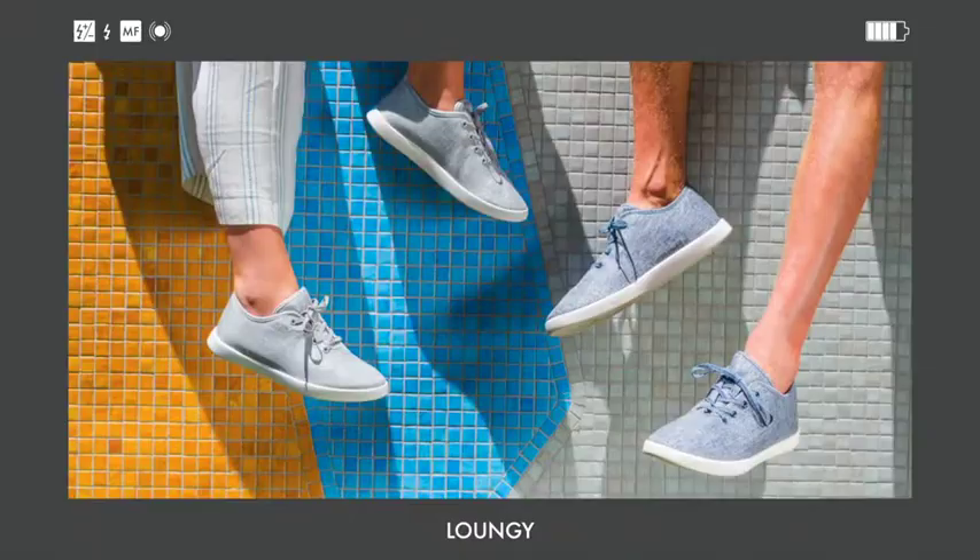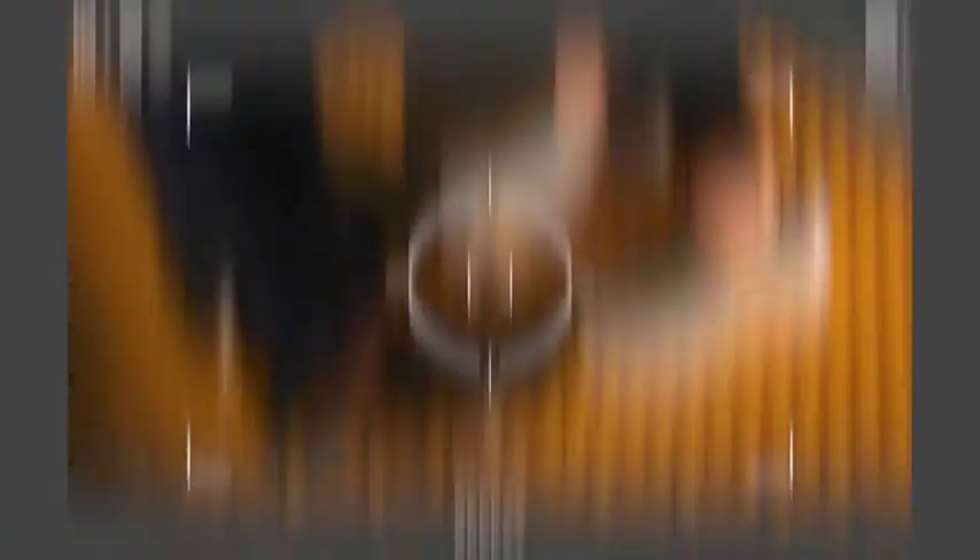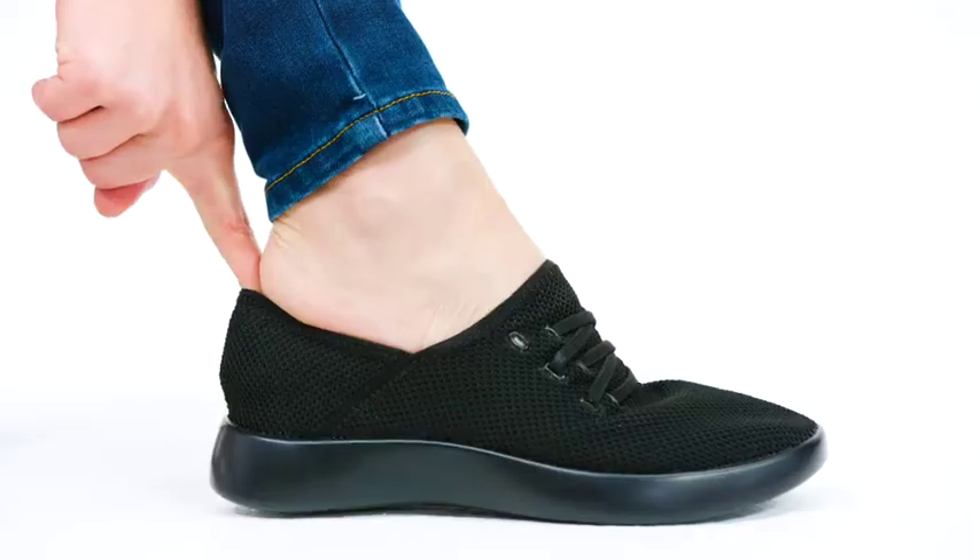And they come with laces or without. But if you're on team laces, these ones are elastic, so they just slip right on!